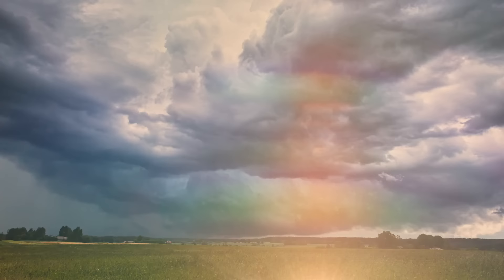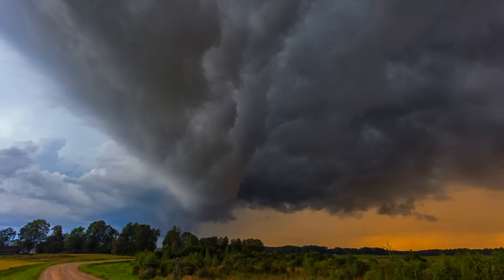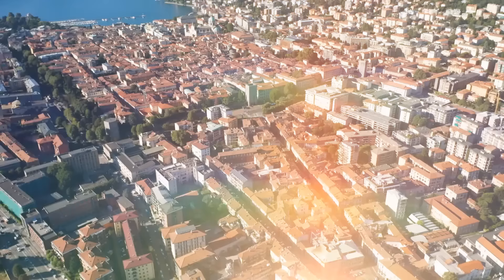A wall cloud is one of those things you're both excited and scared to see. Whatever you feel, tell your legs to start running. During a thunderstorm, these wall clouds sit lower than anything else and can be up to 5 miles long. And if they start spinning — well, Dorothy ended up in Oz. Who knows where you'll end up.